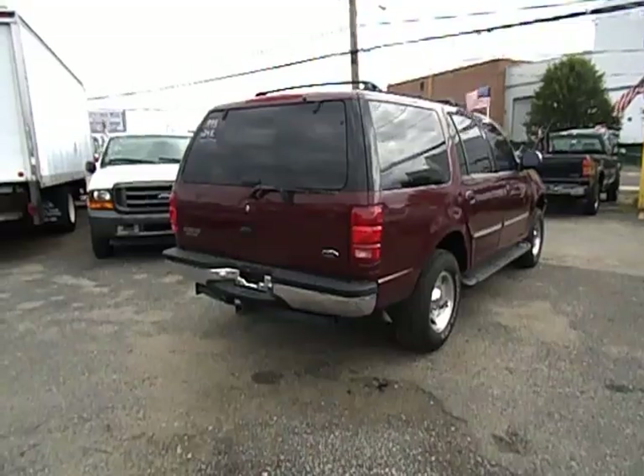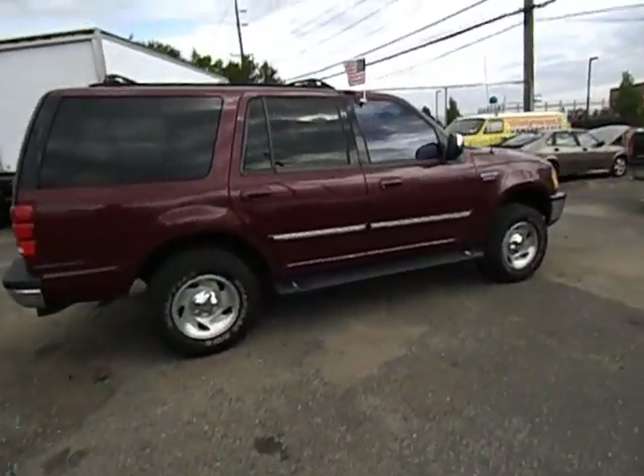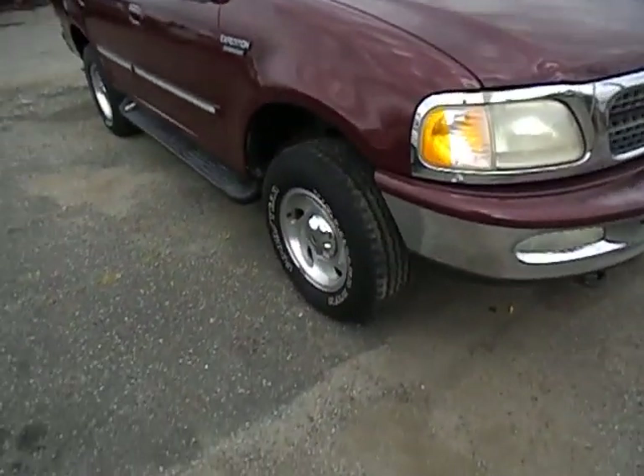It's 124,000 miles on this truck. It's a nice maroon. Tires are in good shape.